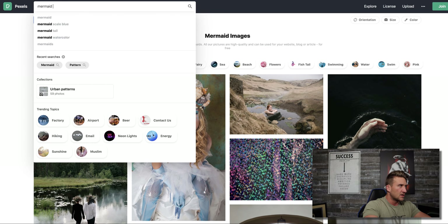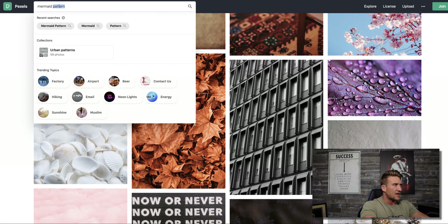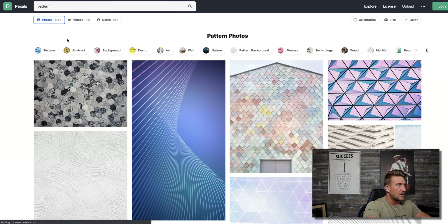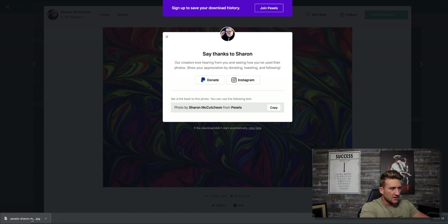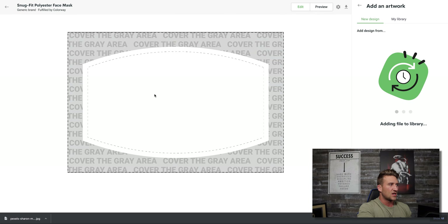You can scroll through and find different styles — watercolors, abstract textures, geometric shapes. You can also search other terms like 'texture,' 'abstract,' or themed searches. I found one I like, so I'll just open it up and click 'Free Download.' It downloads to the bottom left of my screen. I'll save it to a folder on my desktop to stay organized, and then I'll head back over to Printify to use it.